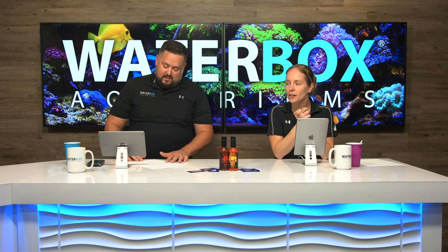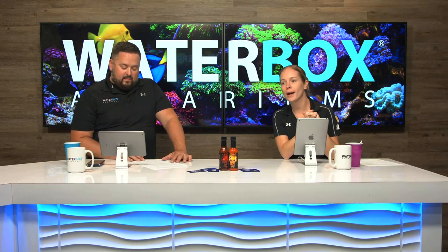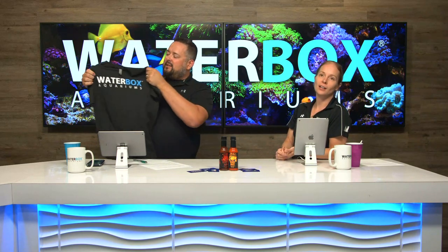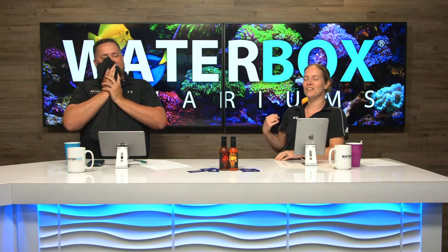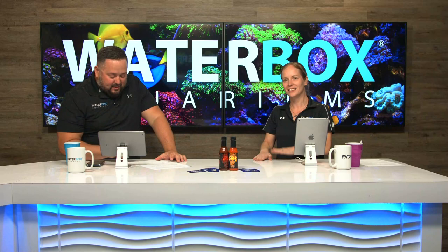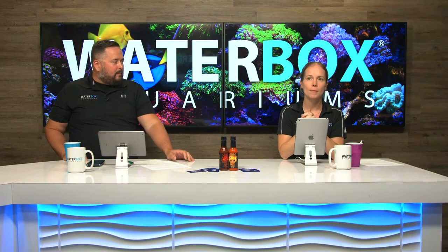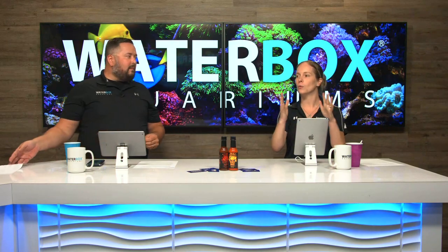Before putting the corals into the tank, there's a swag winner for a Waterbox t-shirt. The shirt is very soft and comfortable with the Waterbox logo on it — a tri-blend. Congratulations to Daniel Webster on Facebook — email support at waterboxaquariums.com to claim your proper size shirt. They still have a Worldwide Coral gift card to give away, so you have to stay tuned because the fun stuff is still coming.